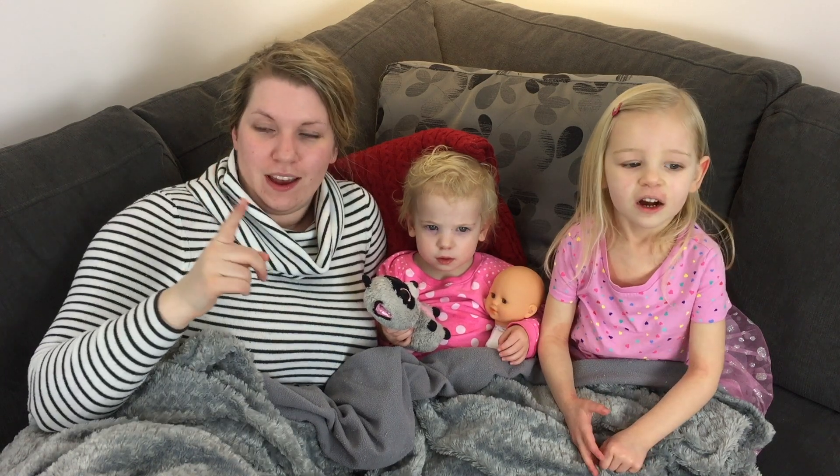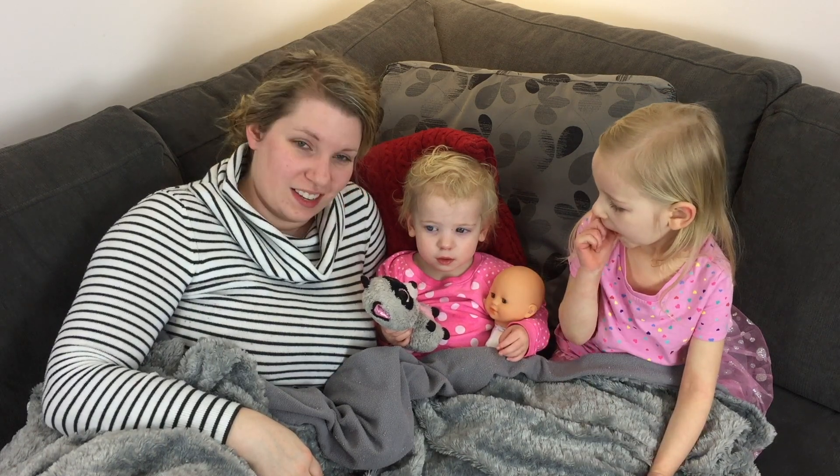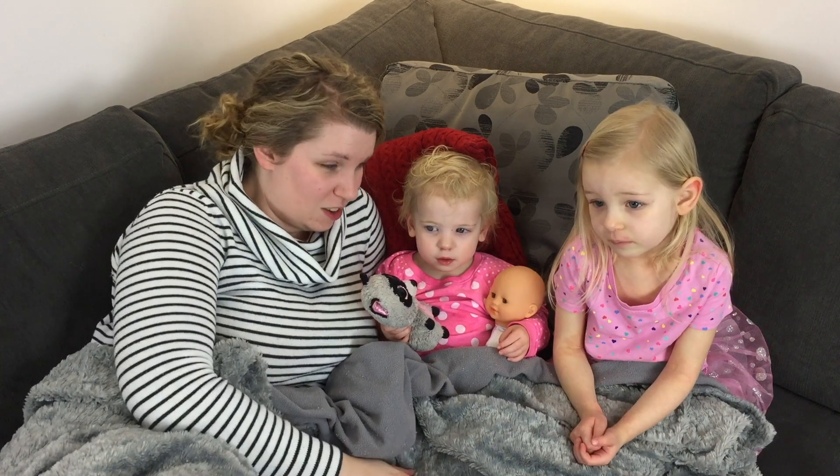Hello everyone! We are here sitting on the couch because Zoe is sick. She's got a nasty cold.